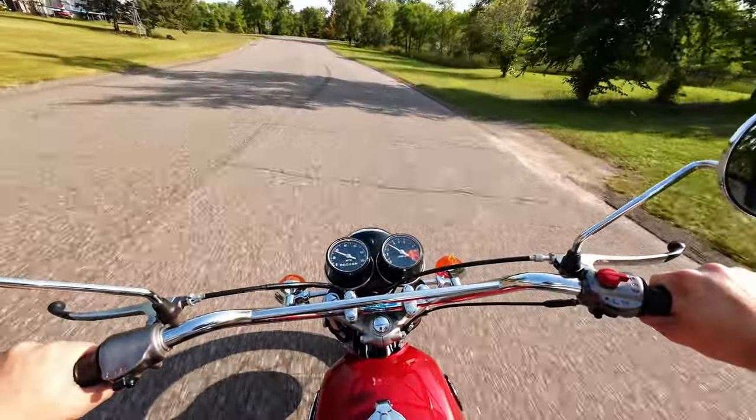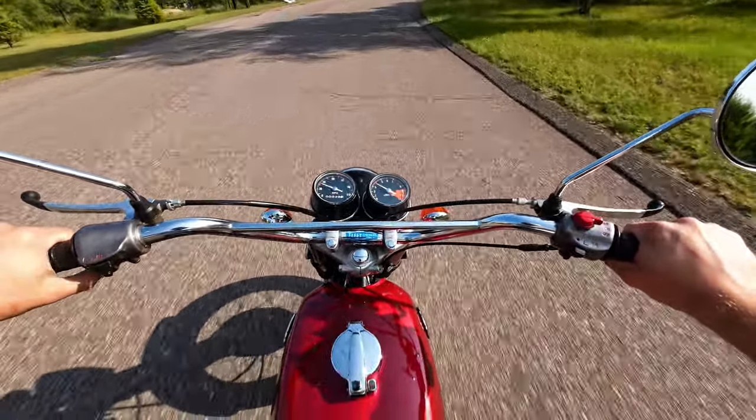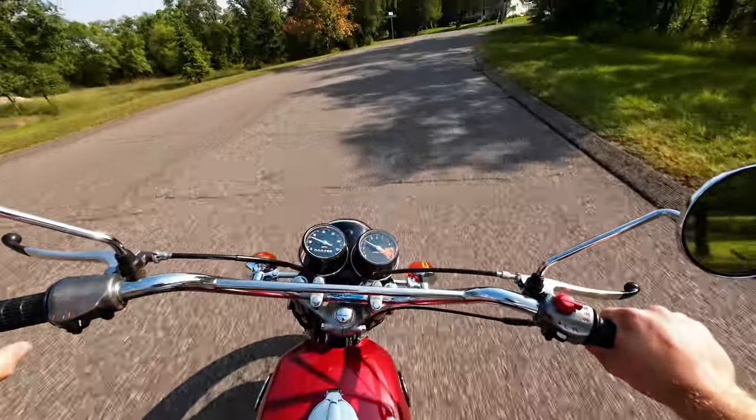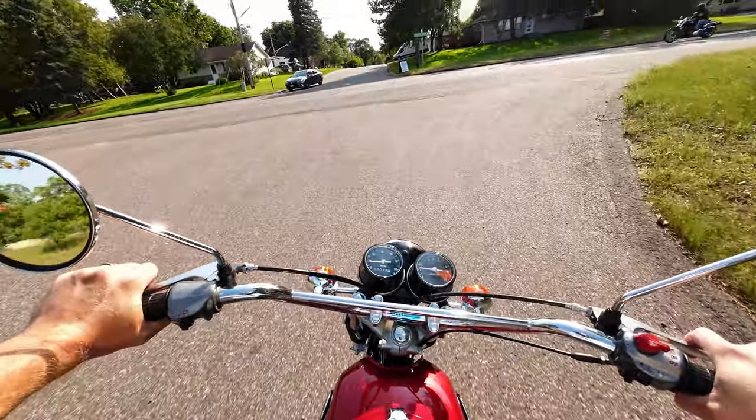We'll get out here on the main road and go through each gear. We've got our working blinkers there, and we're in first now.